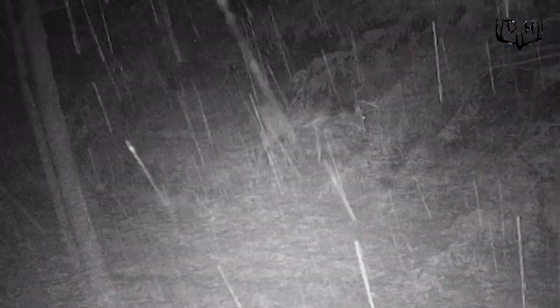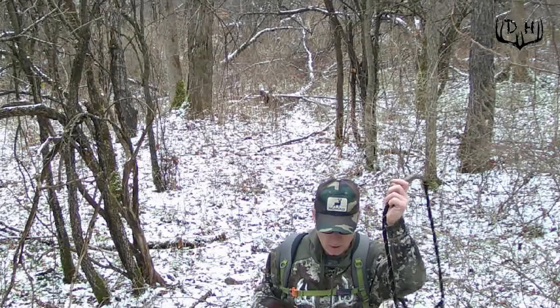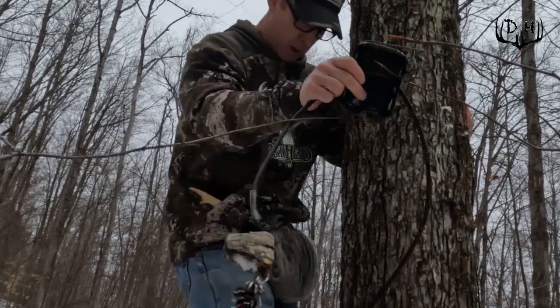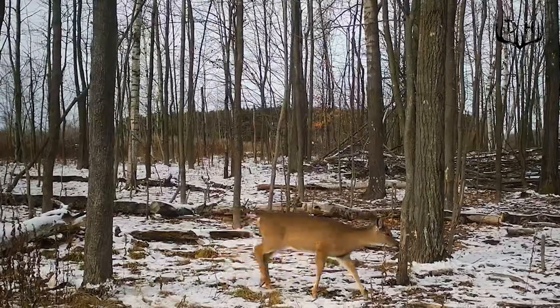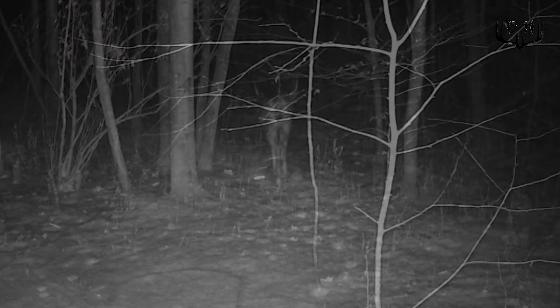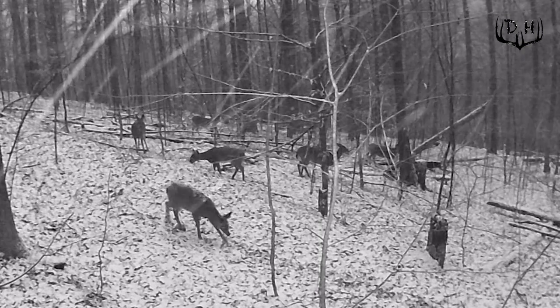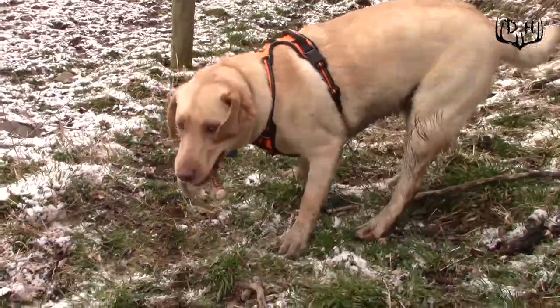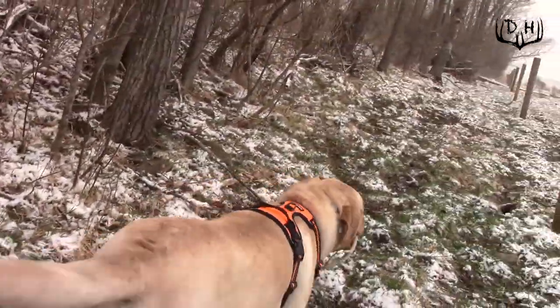Trying to figure out what deer survived — especially big bucks — is another reason I take trail cameras down not immediately after hunting season, but at the end of February. Once hunting season ends, here in New York State on January 1st, you have a period of time where bucks and other deer get back into normal behaviors between food and bedding in their winter deer yards. You can interpret this data to determine what bucks may have survived and have an idea of your targets for the following season, as well as how many deer overall survived. It's also fun to watch deer begin to lose their antlers, and seeing that on your cameras gives you a great idea of when to get out and start shed hunting.